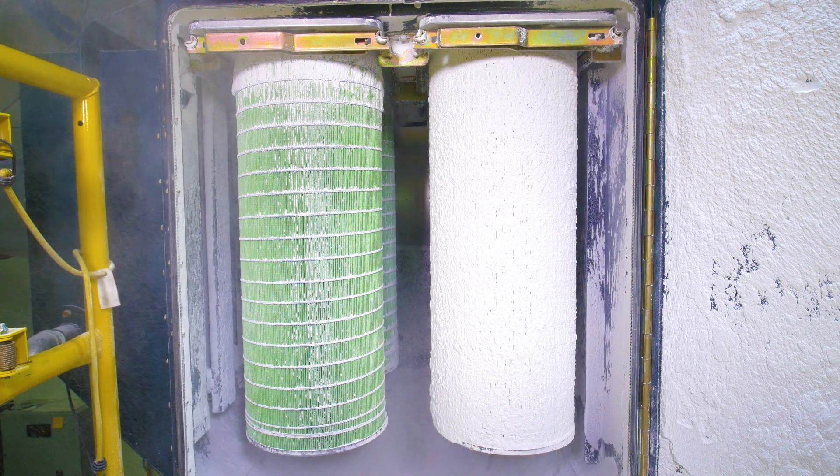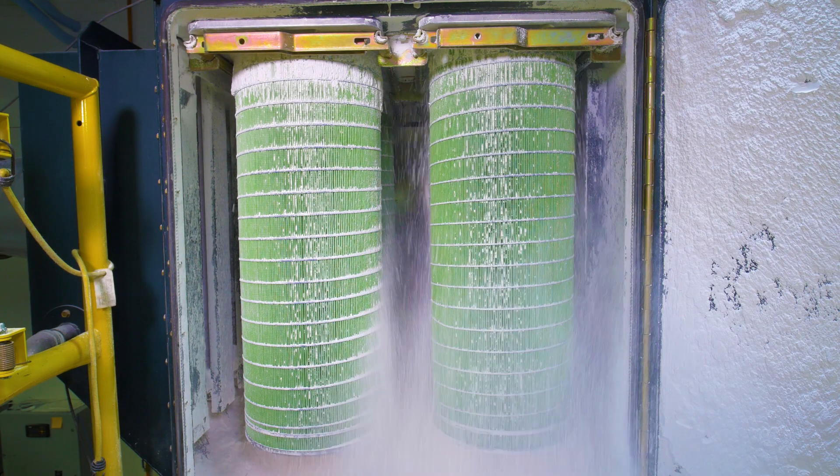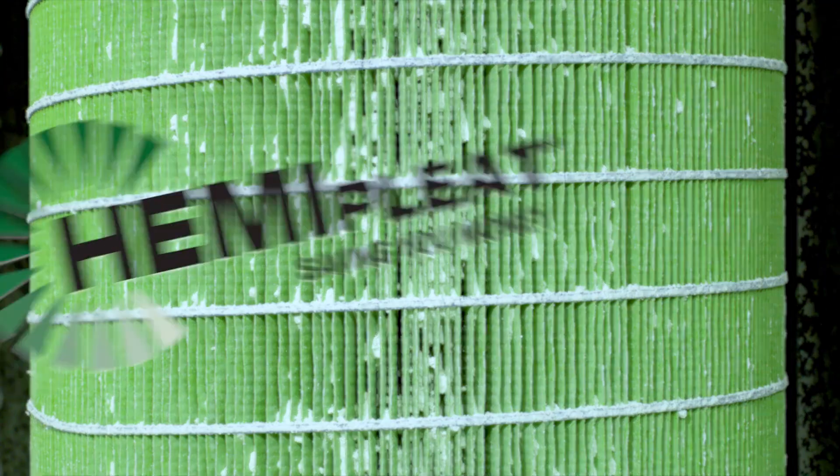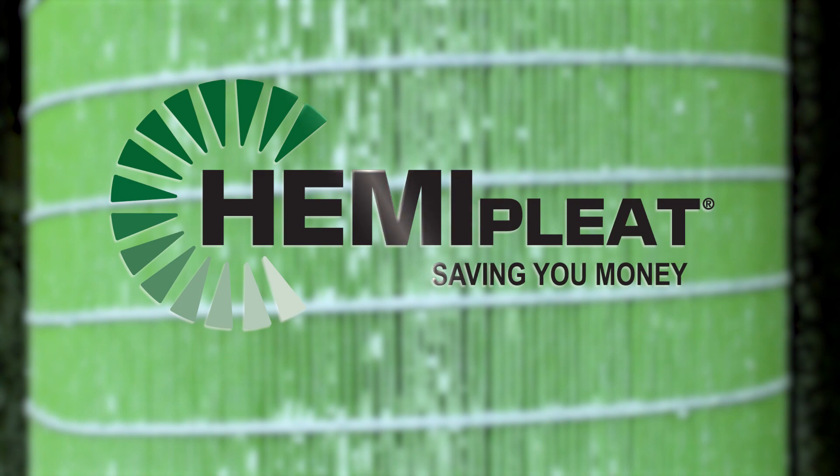HemiPleat media lowers a filter's pressure drop and facilitates a better release of dusts during pulse cleaning, using less compressed air, and lowering the energy demand of the fan motor will save you money.